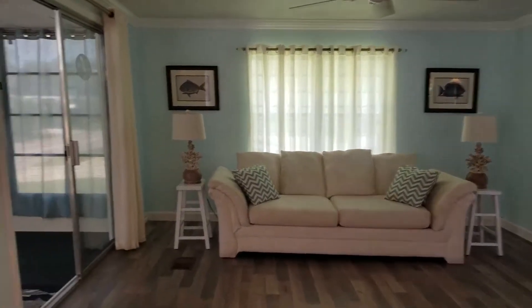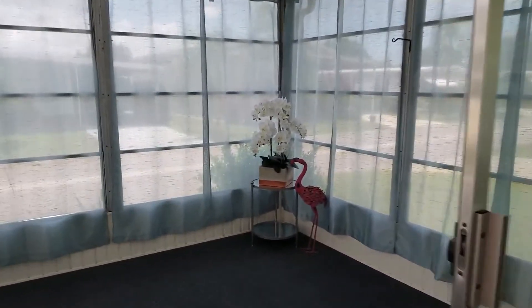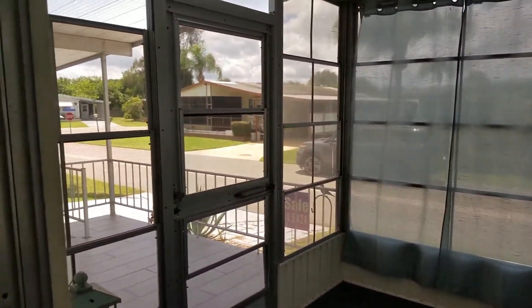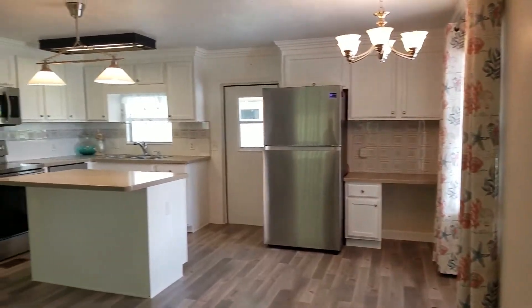Off of the living room area is a front screen lanai. There is a nice little front porch off of the lanai.